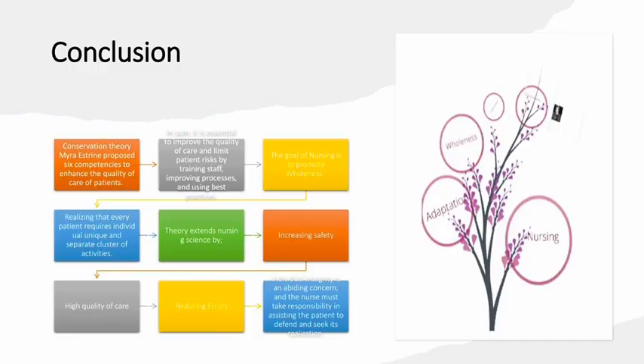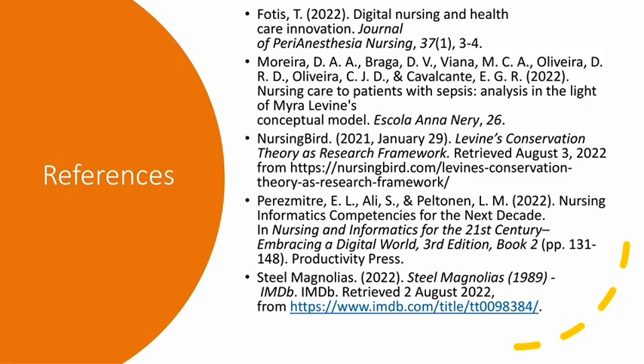In conclusion, the conservation theory by Myra Estrine proposed six competences to enhance the quality of care of patients. It is essential to improve the quality of care and limit patient risk by training staff, improving processes, and using best evidence-based practices. The goal of nursing is to promote wholeness, realizing that every patient requires an individual unique and separate cluster of activities. Theory extends nursing science by increasing safety, high-quality care, and reducing errors. Individual integrity is an abiding concern, and the nurse must take responsibility in assisting the patient to defend and seek realization. This is a page for our references. Thank you so much.